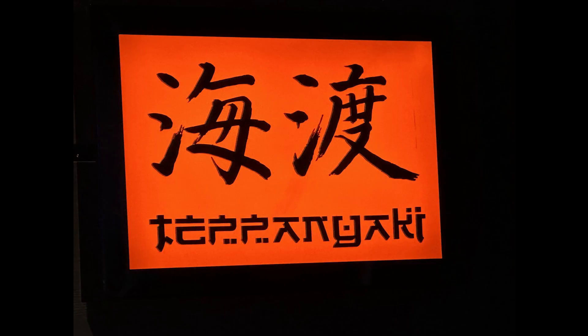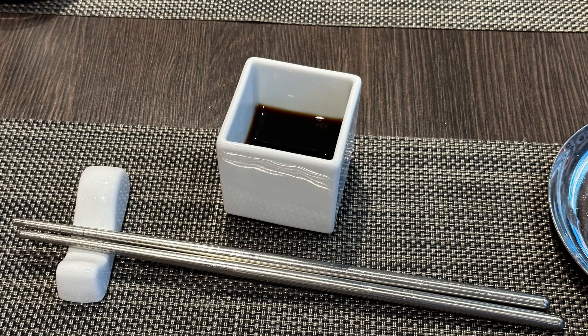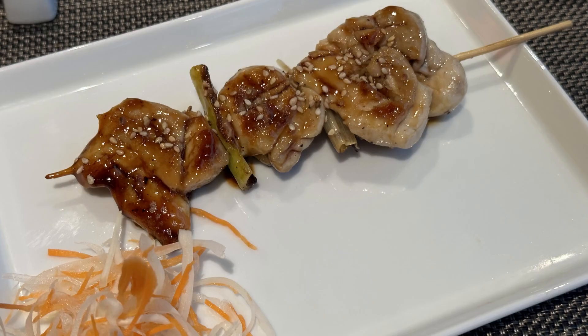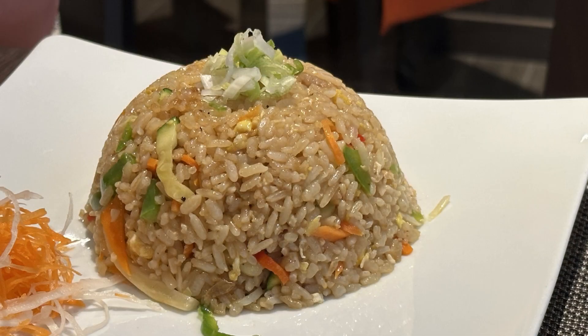Our first specialty restaurant was Kaito Sushi. Because we had the specialty restaurant experience package, that was what we had to order off of the menu. It was somewhat limited, and they did accommodate our allergies, but you pretty much had to follow what was on the specialty restaurant experience menu. We also ordered some fried rice a la carte, and you'll see what that looks like as we scroll through the photos.